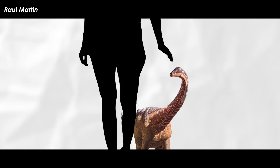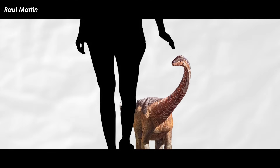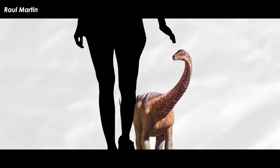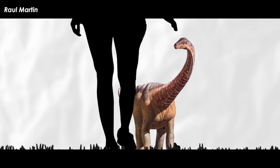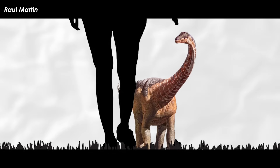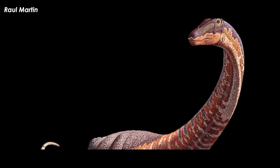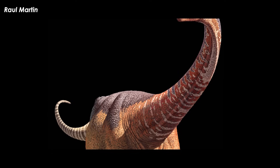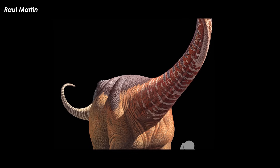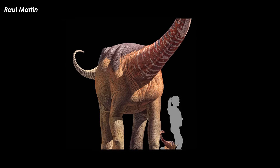A 2016 paper found that the titanosaur Rapetosaurus, in spite of massive changes in body size, maintained isometric relationships in the limb bones throughout growth, which indicates an active precocial growth strategy. In other words, it did not change too much in how it looked as it grew. It just got bigger and matured relatively quickly after hatching, as in how some hoofed mammals are able to walk and run within hours of being born.